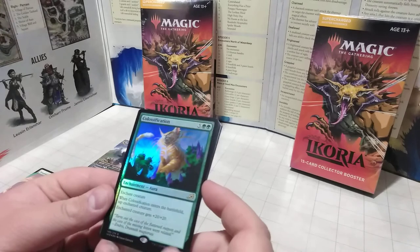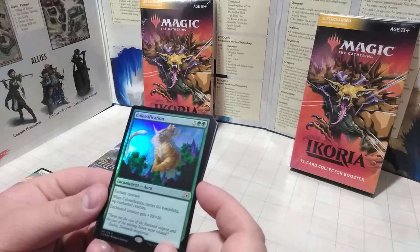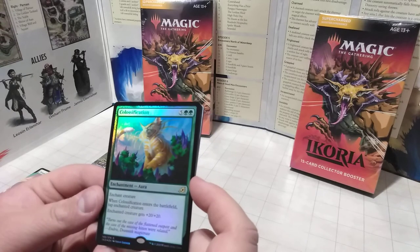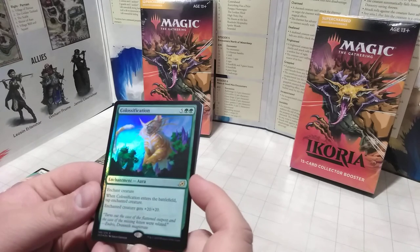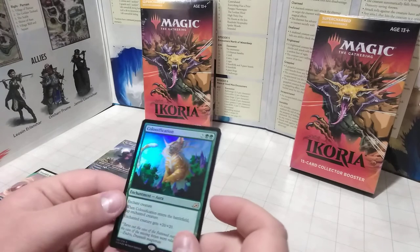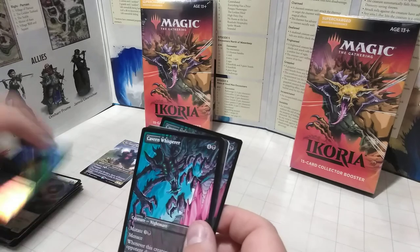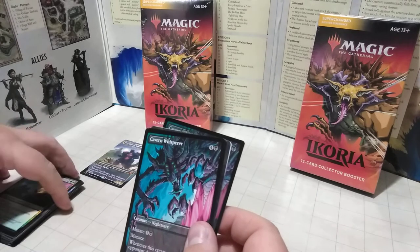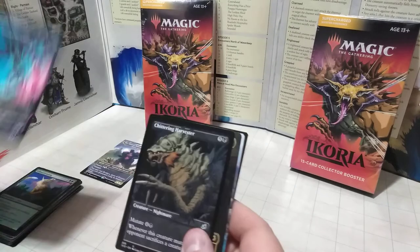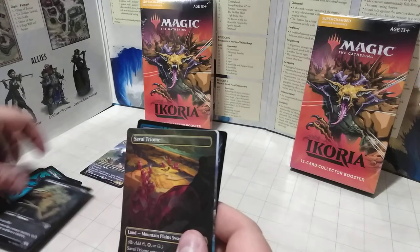Here we have Classification — I've seen this one a lot. It basically makes the creature get bigger by giving them a +20/+20, which makes it really good, but they're going to start a turn tapped. And we have another Cavern Whisperer — kind of boring — and another Chittering Harvester. He's uncommon, like the last one.